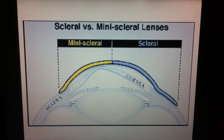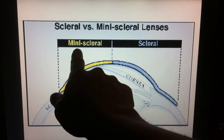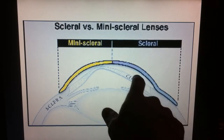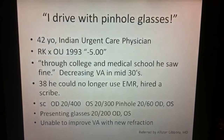By now, most of you know about sclerals and what they do. They basically are like a prosthetic for the eye, and they do not touch the cornea. I'm going to call sclerals and minisclerals the same thing for this lecture. There's a lake that creates a cushion of fluid, and the point of a scleral lens is it doesn't touch the cornea.